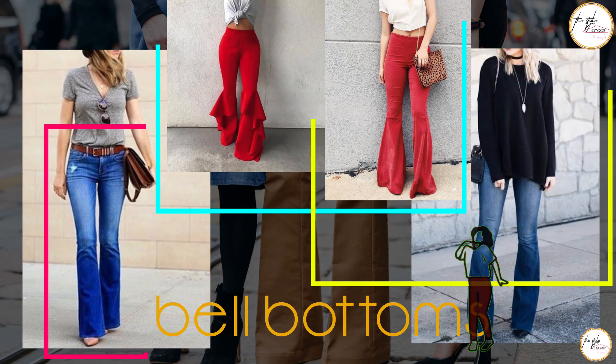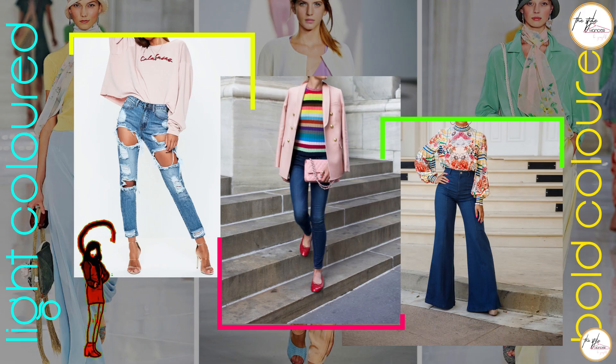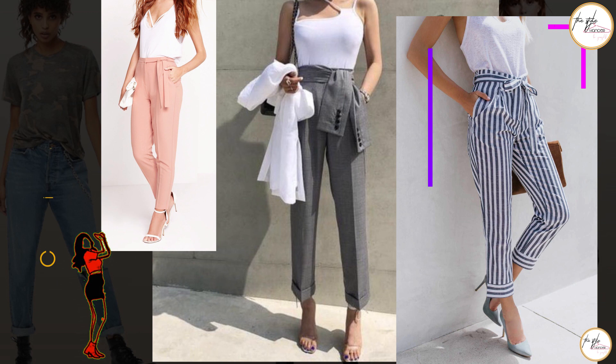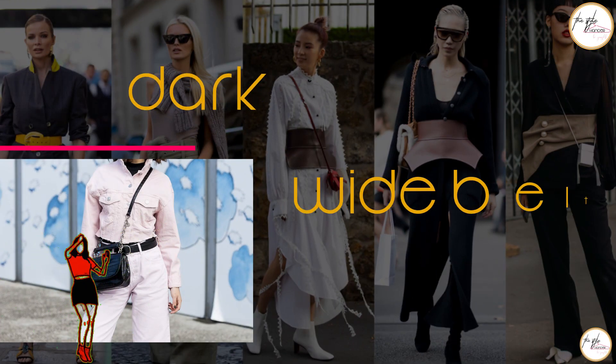Bell bottoms are so in trend nowadays, so you can try different types of bell bottoms. Also try light colored or bold patterned tops because they enhance your bust and you look more figured. Choose bottoms with tie belts like cigarette pants, and enhance your waist with dark colored bags.